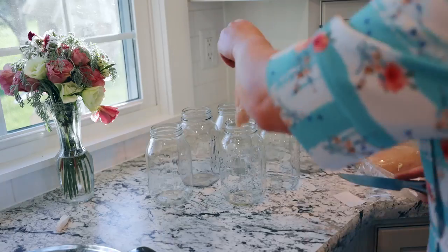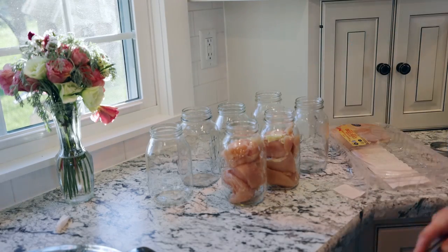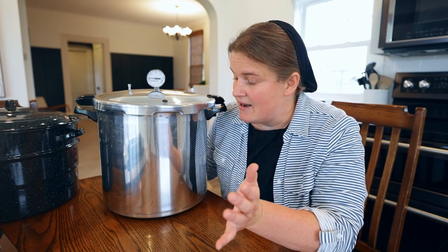My sister has the All-American and loves it, but I just got the Presto. I've used it to can meat and I'm planning to keep canning more meat throughout the winter to stock up on my shelves. Meat is very easy to can — you just put the meat in the jar, and often you don't need to add water because the meat gives its own juice. Add a little salt and pepper, follow the directions carefully, and you have meat that will last for probably a few years and tastes much better than store-bought.